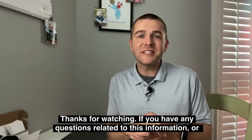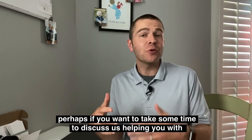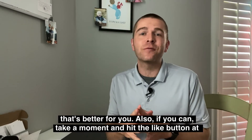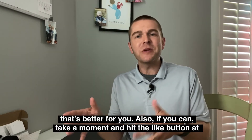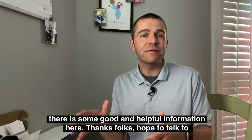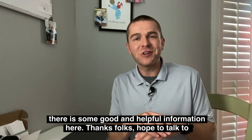Thanks for watching. If you have any questions related to this information, or if you'd like to discuss how we can help you with purchasing a new home, give us a call — email works great too. Also, if you can take a moment to hit the like button and subscribe, that helps others know there's some good and helpful information here. Thanks folks, hope to talk to you soon.